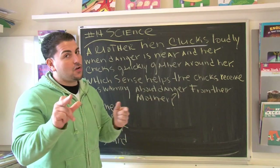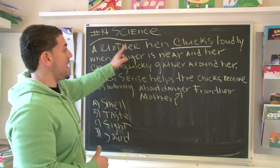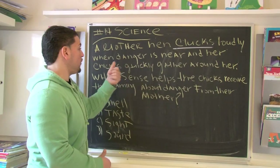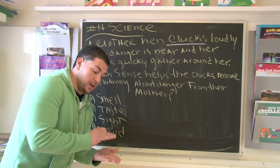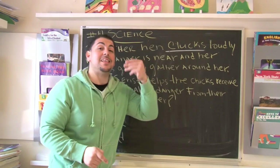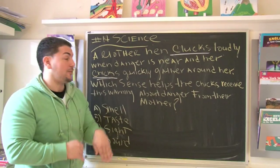So when they say cluck, they're not talking about Chuck, your buddy from class. It says a mother hen clucks loudly when danger is near and her chicks quickly gather around her. Now, if you're a small little duck, you're called a chick. So chicks and clucks — don't get them confused. Cluck is a sound; a chick is a particular type of bird at a certain stage in their life.